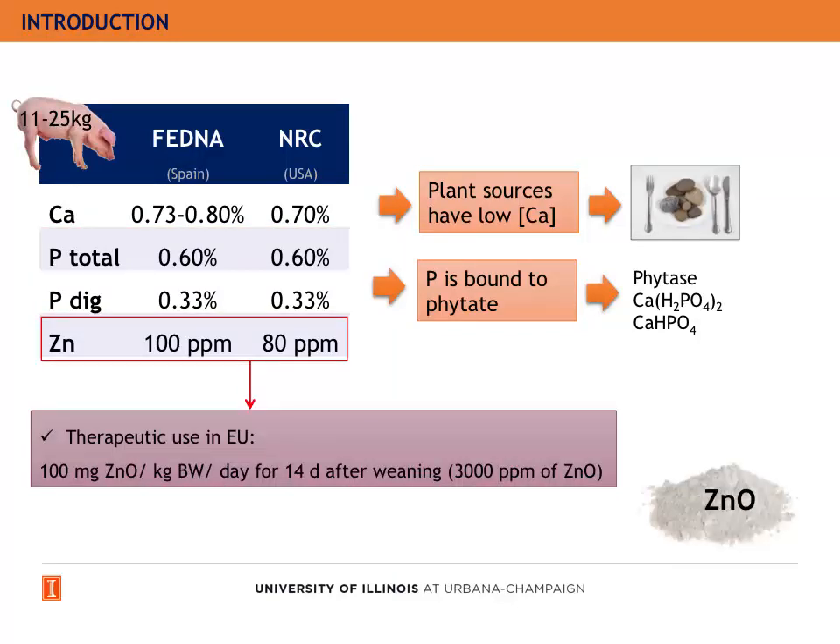The nutritional requirements for zinc are around 100 ppm, but it can be used therapeutically up to as much as 3,000 ppm of zinc oxide to prevent post-weaning diarrhea and to promote growth performance.